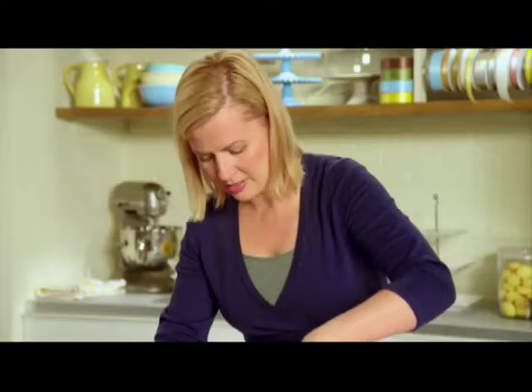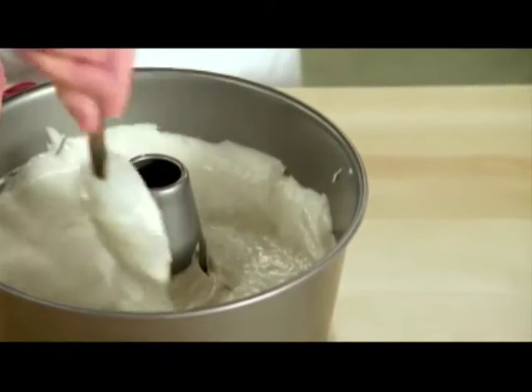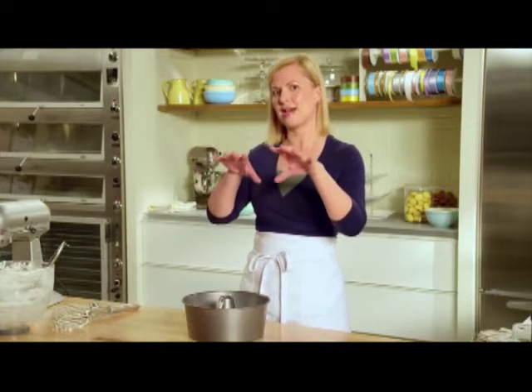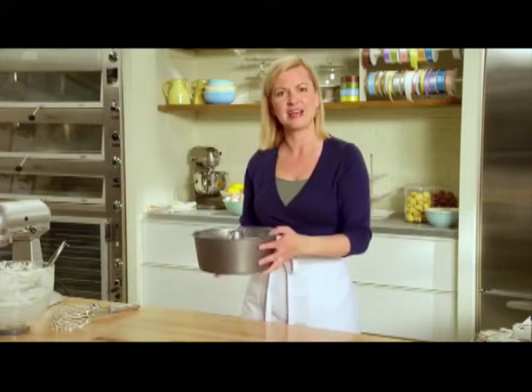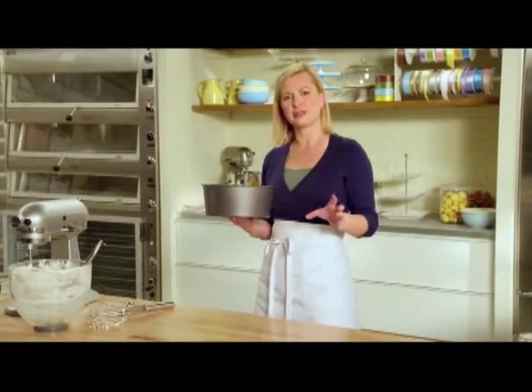I just spread it around the tube. Make it as level as you can right off the top. I've preheated the oven to 325 because that gentle heat slowly coaxes the egg whites up and gives time for the sugar and the flour to set. So it's a nice, fluffy, light, airy cake. And it takes about 30 to 35 minutes.